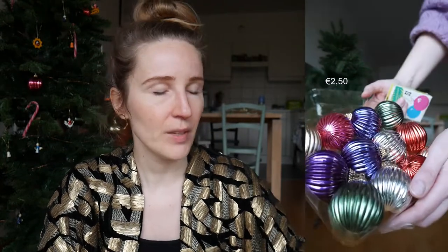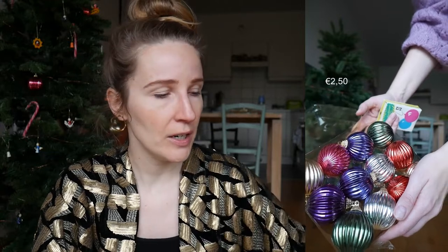I already had this wooden nutcracker that I used to decorate my place with, so that was my inspiration for the theme. I wanted it to be nutcracker themed, or like toy themed. So I was very glad to find these wooden toys in one of the Kringwinkels. I also bought some Christmas balls there — it didn't have any of the hooks, but I also found a little box with hooks at Kringwinkel as well. The Christmas balls are made from plastic, not glass.